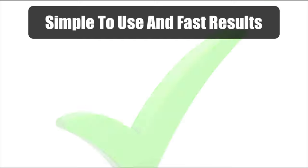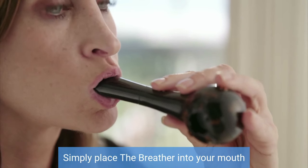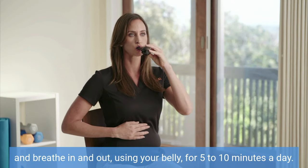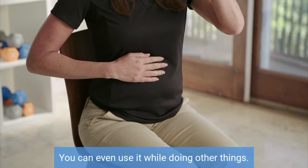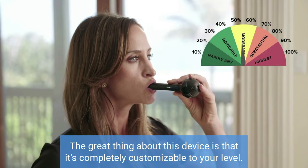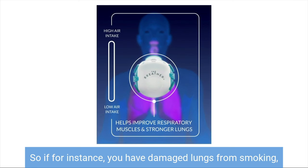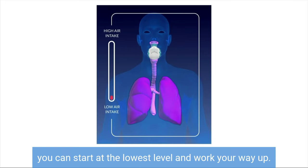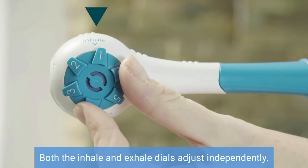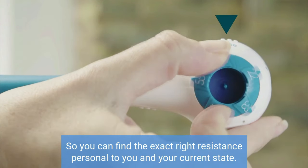Simple to use and fast results. Using the device is super simple. Simply place the Breather into your mouth and breathe in and out using your belly for 5 to 10 minutes a day. You can even use it while doing other things. And while other breathing devices force you into set resistance patterns, the great thing about this device is that it's completely customizable to your level. So if you have damaged lungs from smoking, you can start at the lowest level and work your way up. Both the inhale and exhale dials adjust independently so you can find the exact right resistance personal to you and your current state.